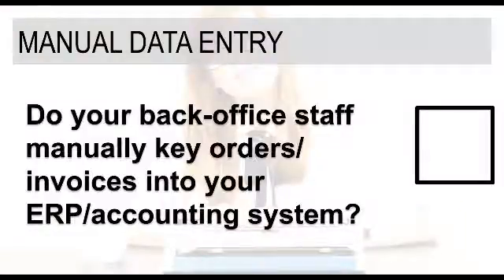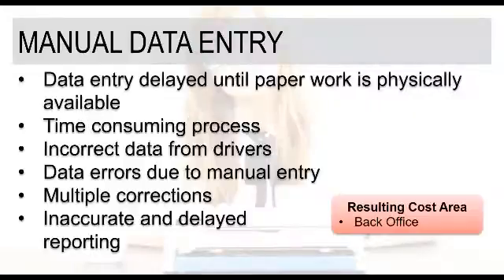Manual data entry is our next topic. The question is: do your back-office staff manually key in invoices and orders into your systems? If you are functioning in a paper-based environment, there's really no other option. One issue is really just the time it takes to get that paperwork available. As a driver's out during the day, that paperwork is not available to the back-office staff until the end of the day or potentially the next morning — meaning you potentially have a day or two between when product was sold and delivered and when the back-office staff is able to start putting that into the systems.